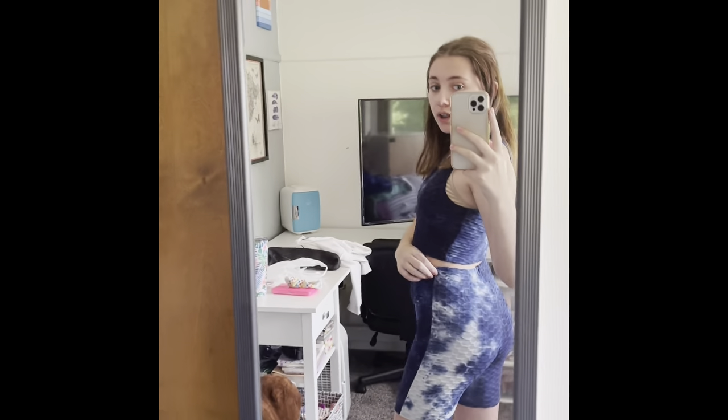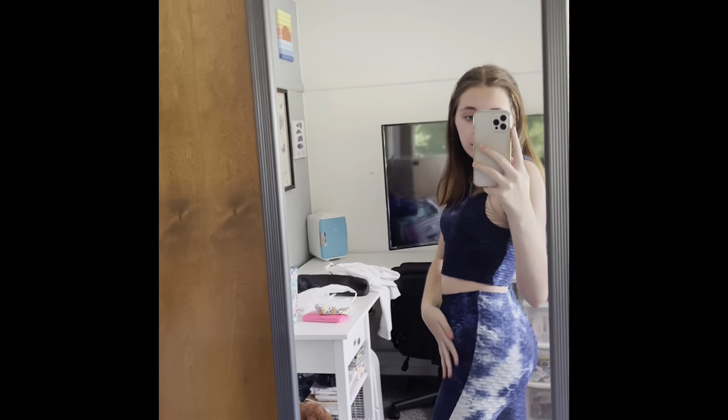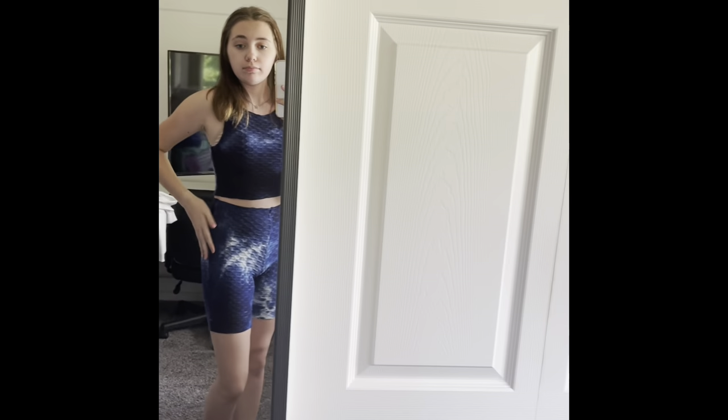Now I'm going to try everything on and give you the sizes of everything. So this is the first set from Marshalls — it gives me a nice curve, and this is a size small. Super cute.